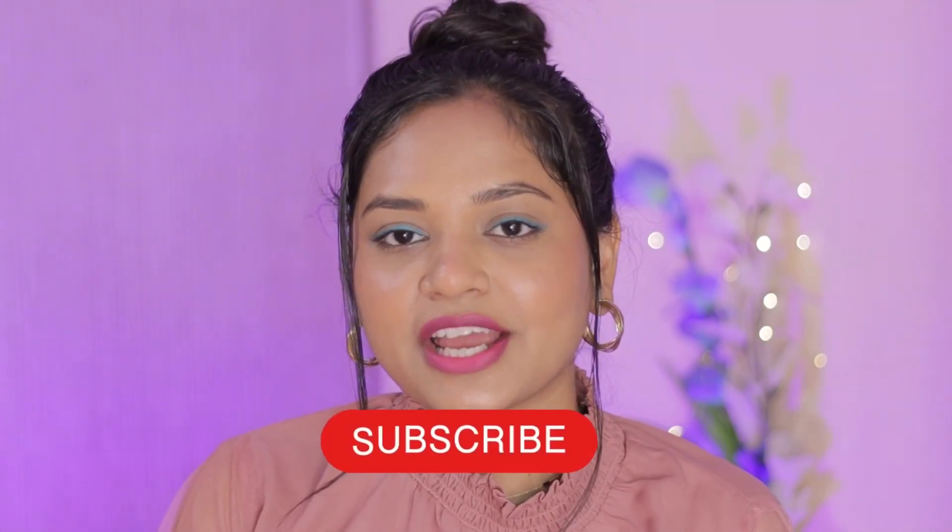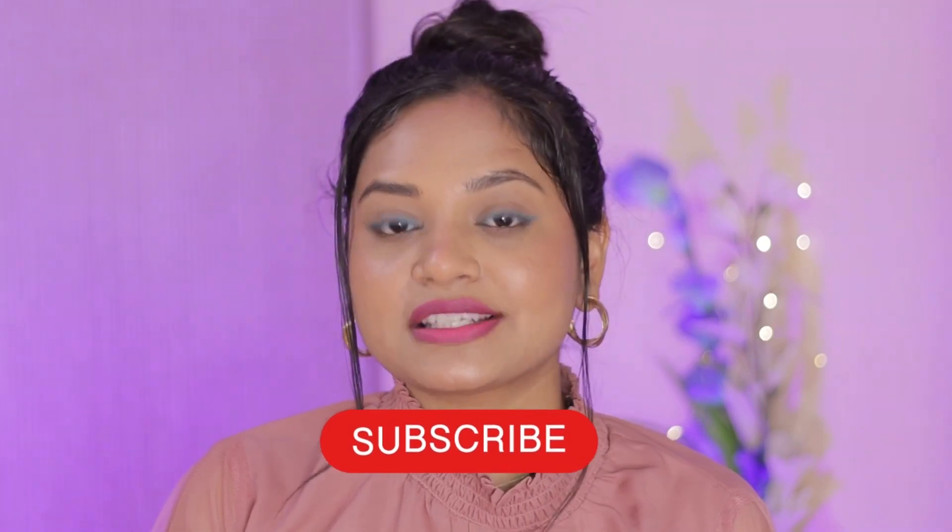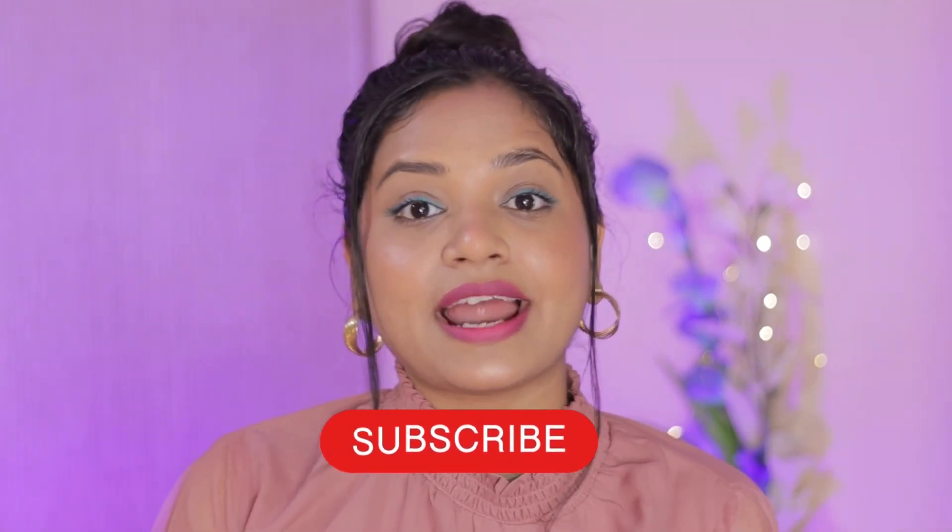Yes, that's it for this video. These products I like again — affordable, good quality, and lots of variety. Whatever details you need, you can see in the description box, plus you can check the Blue Heaven website. If you like this video, please do like it and subscribe to my channel. Thank you so much for watching — till then, we'll see you in the next video. Bye bye!